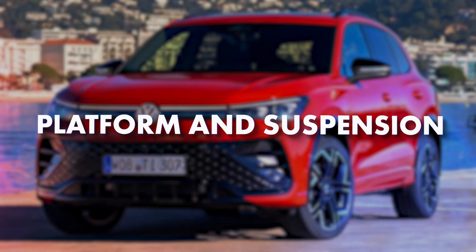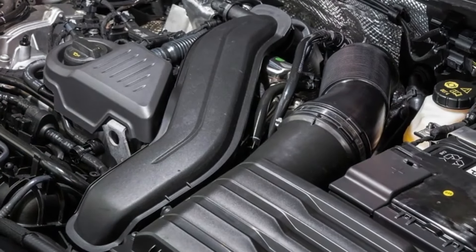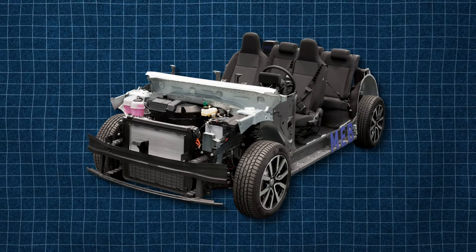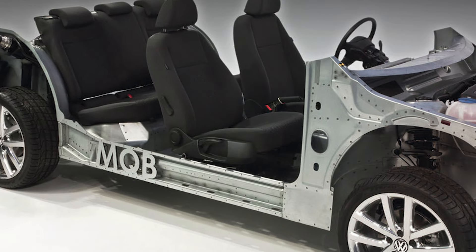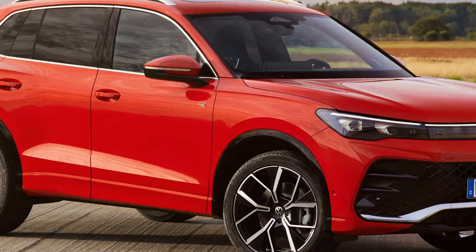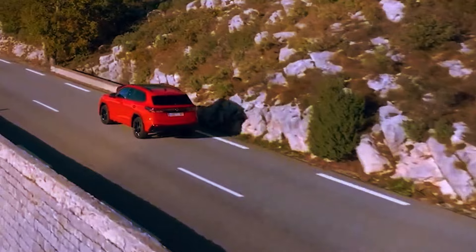Under the new sheet metal, the Tiguan won't be all that new. With massive investments in the EV sector, the combustion department is currently going through a rationalization phase, meaning there weren't enough resources to develop a completely new platform. But that wasn't necessary, considering the current MQB architecture still represents one of the most advanced foundations in the segment. The base setup remains the same: a transversely mounted engine, standard front-wheel drive, and optional all-wheel drive with automatic transmission.